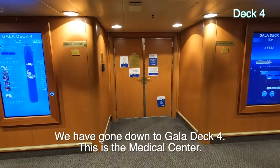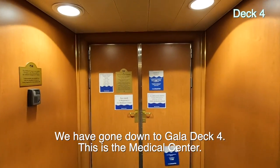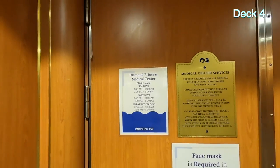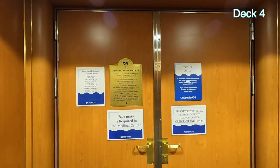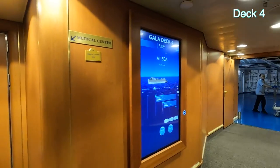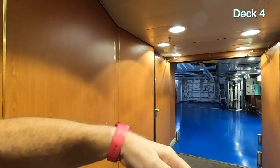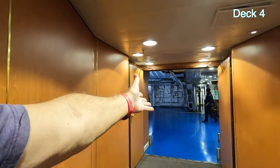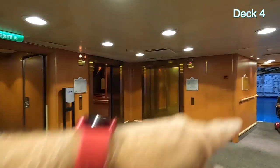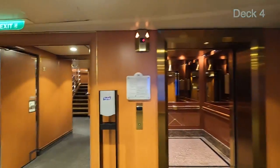We're down on Gala Deck 4 and this is the Medical Center right there. Of course they're not open yet — they would open at 9 a.m. Remember everything in there costs money, though they might give you a free COVID test. This is like backstage on a ship — you might get on the tenders here or the gangway here, same on that side.